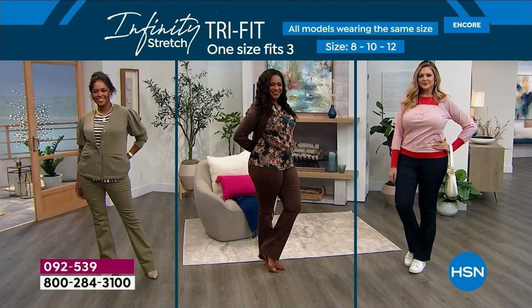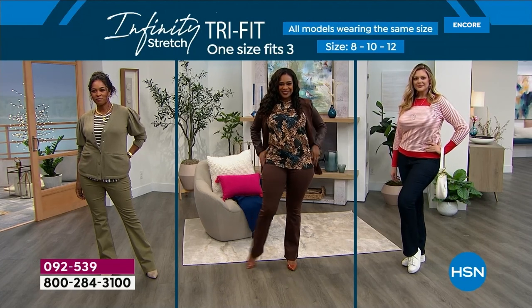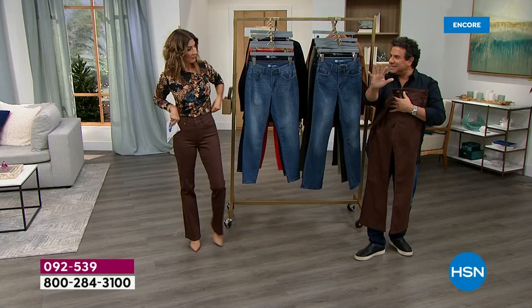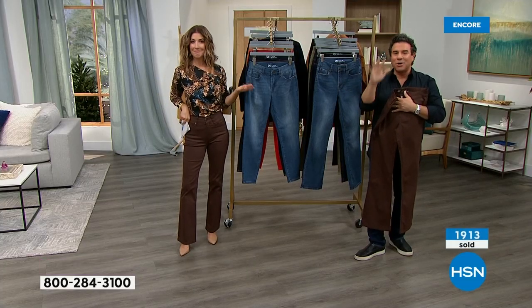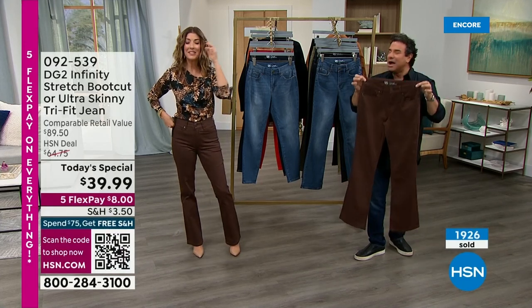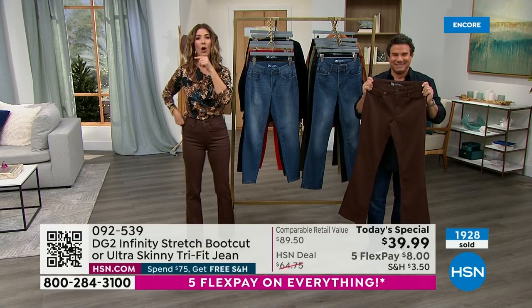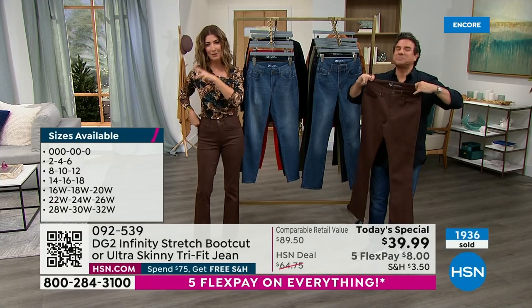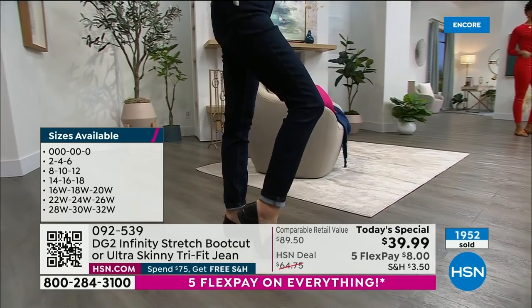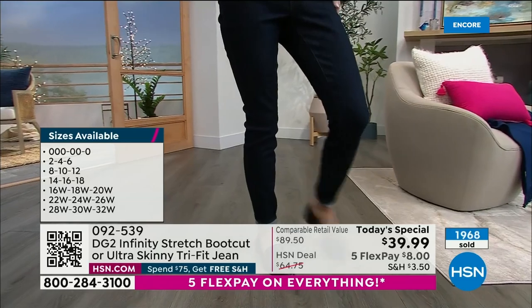You're not going to three stores to find the colors or to a tailor to adjust the length. You customize your jean here at HSN — pick petite, average, or tall; find your size in that group of three; click the button, and you're done. You're always making compromises with regular jeans — I like the waist on that one but not the hips, or the hips fit but not the calf. You don't have to do that anymore.